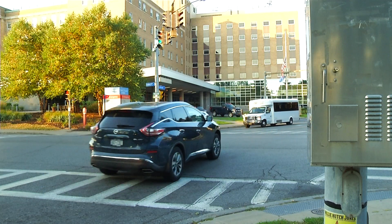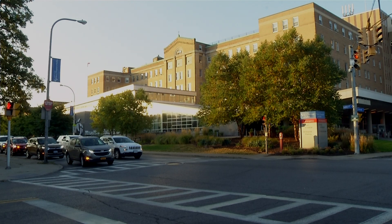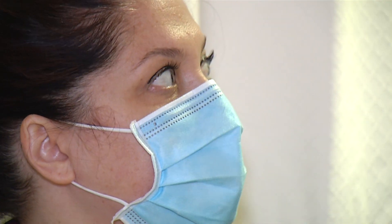From the outside, the hustle and bustle here at Mercy Hospital of Buffalo is what you'd expect. But if you look closer, we as the ECMO specialists — there are some hidden unsung heroes.